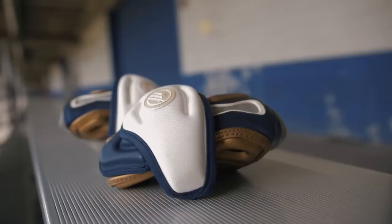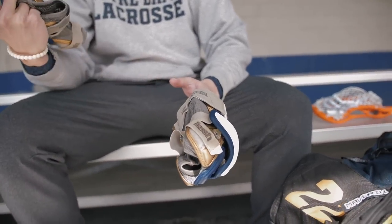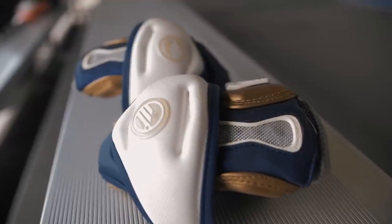Just elbow pads, kind of run-of-the-mill standard Maverick cut, got a cool little Irish callout on there. I've always preferred nothing bigger — just flexibility. For what I do, I don't need all the fold pads. Just keep it tight and short, functional if anything.